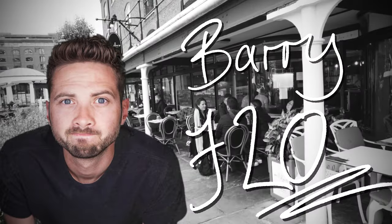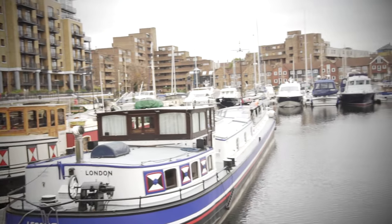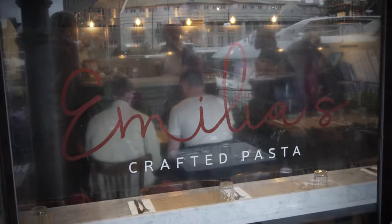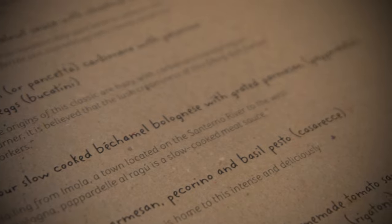Right, two down, one to go — I've got just the place. I'm taking the guys to Emilia's in St Katharine's Dock, a little hidden gem in East London, and I reckon it's going to be perfect for my £20 budget. The kitchen is literally just behind you, so you can see them cook everything and smell it all. We're having a four-hour slow-cooked bechamel bolognese with pappardelle, and that's only £12. So I've got £8 to spare, which means I'm getting pudding.